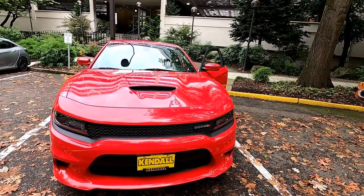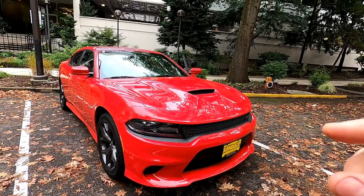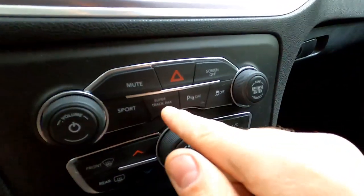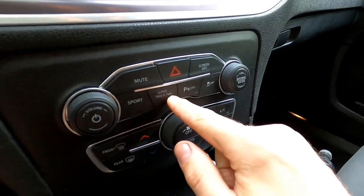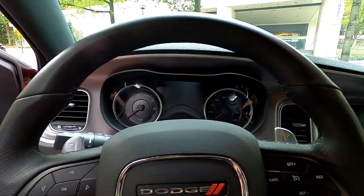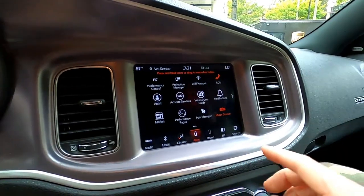This is my 2019 Dodge Charger RT. In 2017 they introduced a thing called a Super Track Pack. As you can see right here there's a little button that says Super Track Pack. If you want more info you can look it up — in 2017 and 2018 this was a $1,200 option, but in 2019 the Super Track Pack is standard on all RT models.